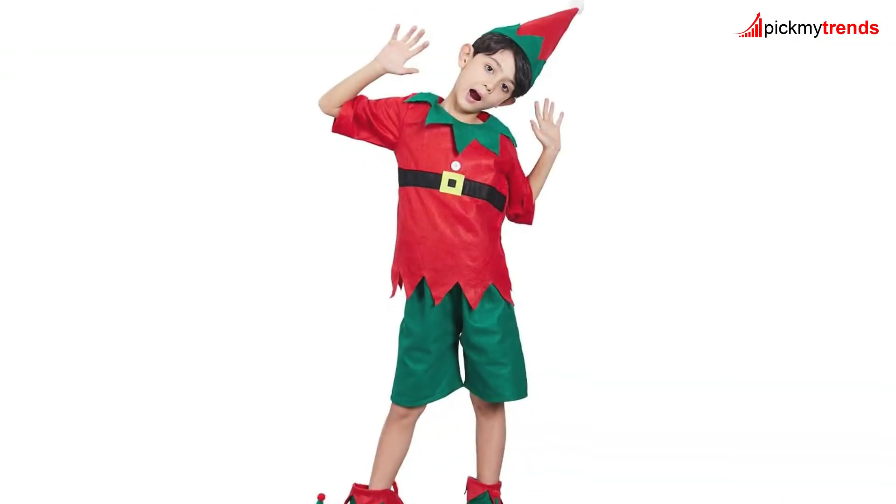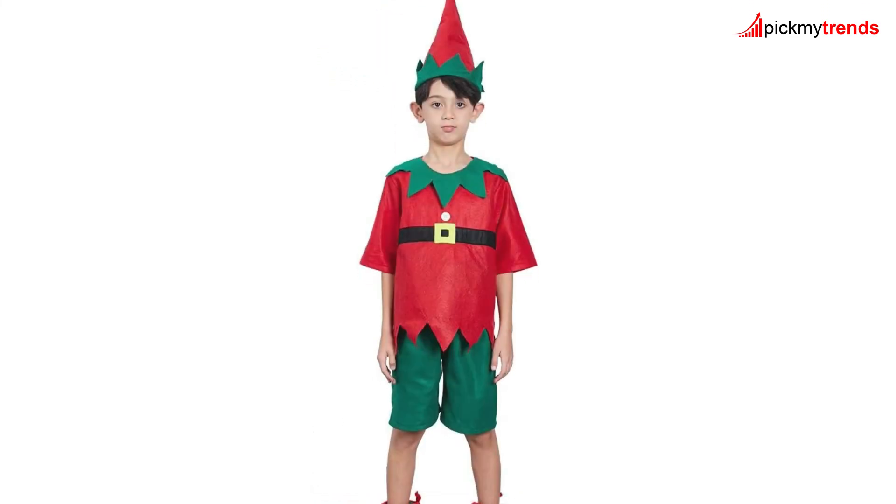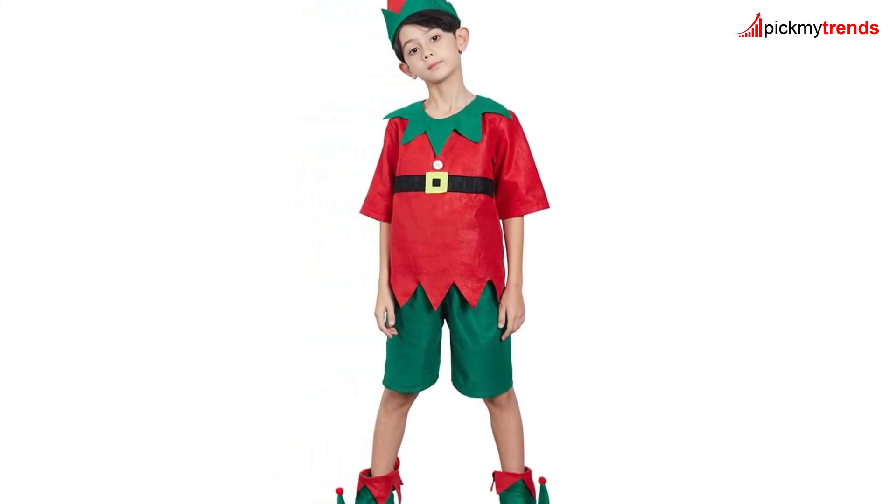Finally, for the young at heart, we have the Erasbu Kielf Costume for both adults and children! This unisex, lightweight costume comes with everything you need to transform into a holiday elf: hat, shirt, pants, and shoes! Perfect for Christmas fancy dress occasions, this costume is sure to bring a smile to everyone's face!